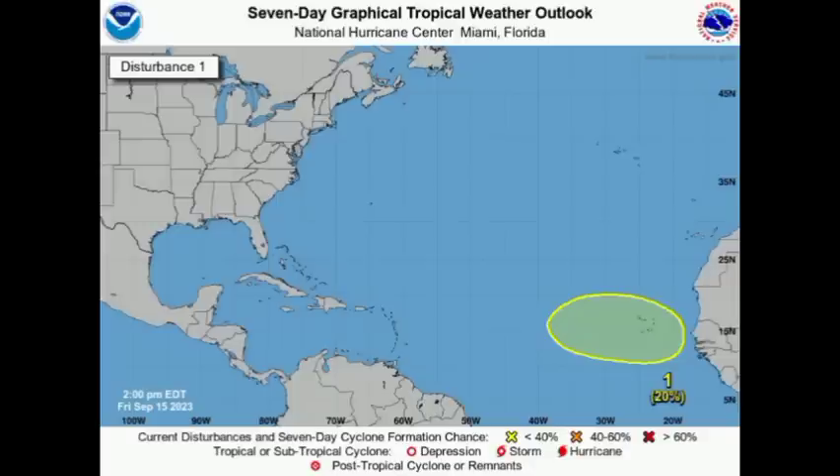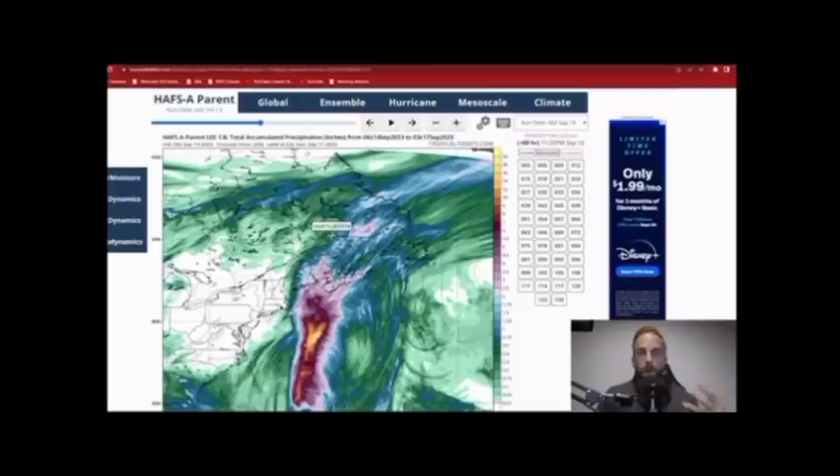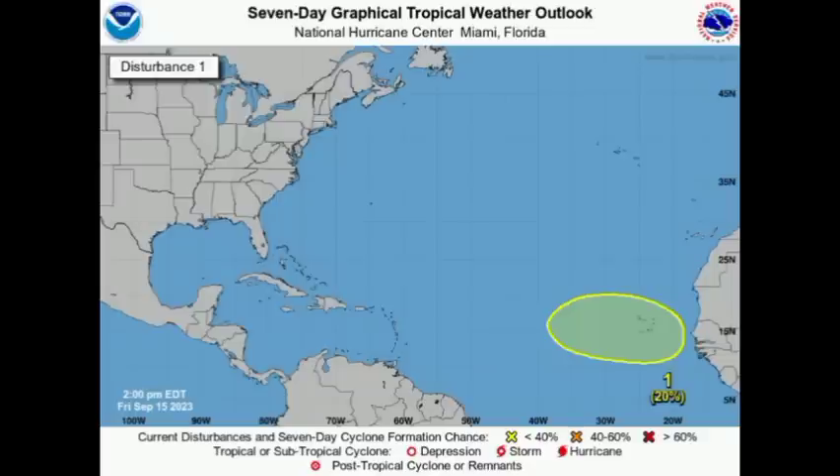I've actually been discussing this with another YouTube creator — David, the owner of Weather Center Nazario. He does a phenomenal job at analyzing synoptic charts and breaking down the patterns, so you can check out his videos as well. With that pattern, it looks like there would be both good and bad news for the Caribbean.